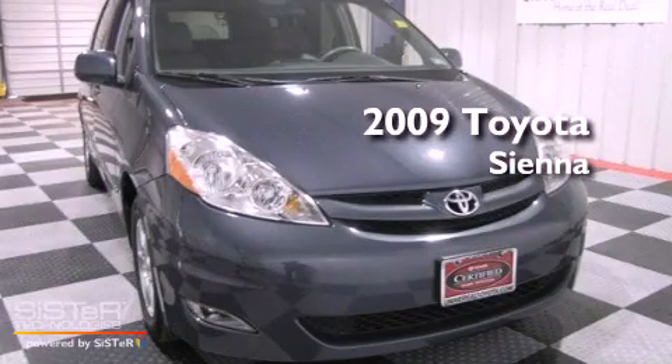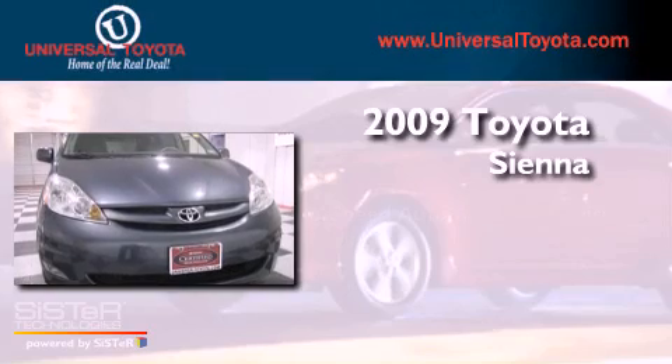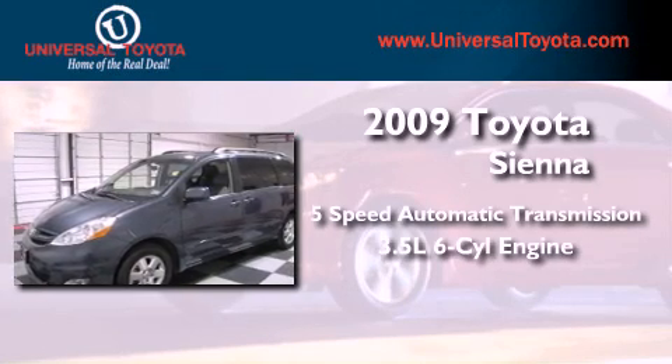This is a certified pre-owned 2009 Toyota Sienna. This minivan has a 5-speed automatic transmission and a 3.5-liter V6.